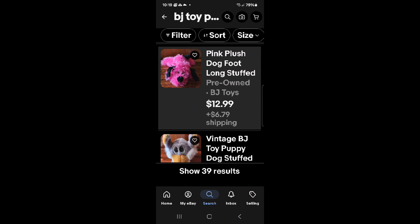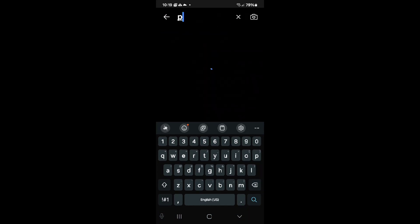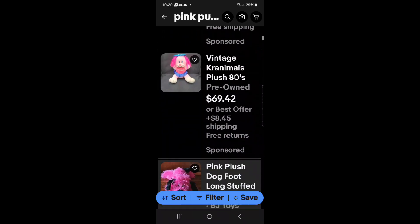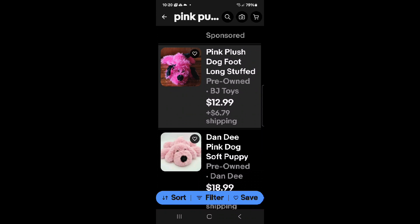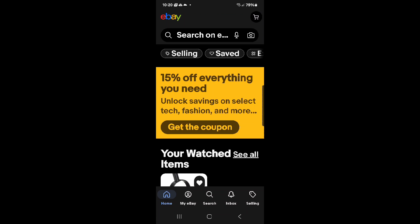Now I'm going to show you — just by searching 'pink puppy dog plush,' there are 10,000 results. And I come up in the fifth listing, not sponsored. The one above me is sponsored; I am not. All from describing 'BJ Toy Company puppy dog plush' with the description first. Hope this helps, and if you haven't already, please like and subscribe.